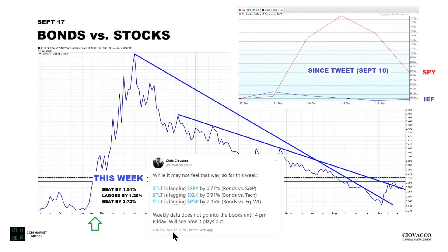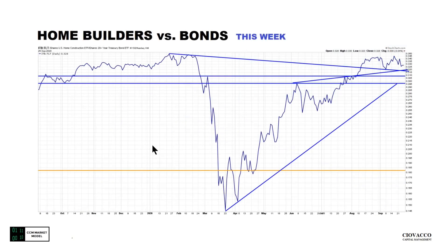Same thing with these stats — they leaned bullish on the 17th. This week TLT beat SPY by 1.54%; it did lag XLK but trounced RSP (equal-weight S&P 500) by 3.72%. Home builders versus bonds still looks decent — caveat: this is a market leader and typically if it's going to fail, it would be one of the last charts to fail.